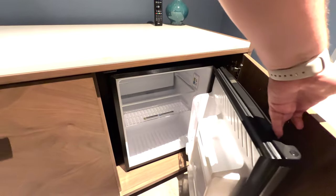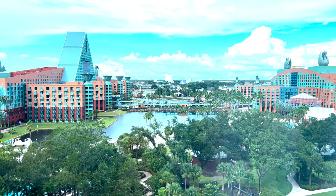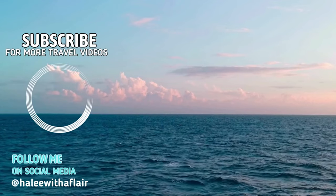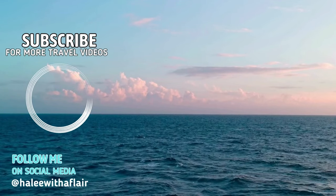Absolutely love this. It also has boat transportation and their own bus. Thank you so much for watching, and let me know in the comment section if you have any questions, and don't forget to subscribe.